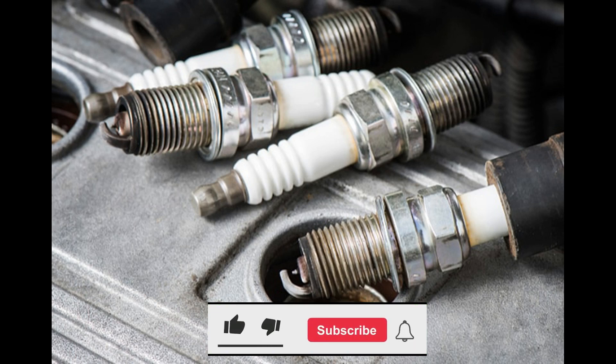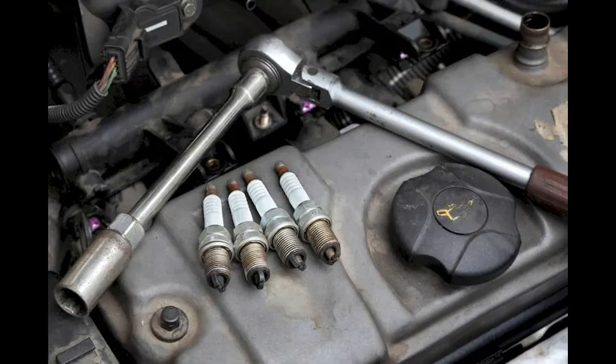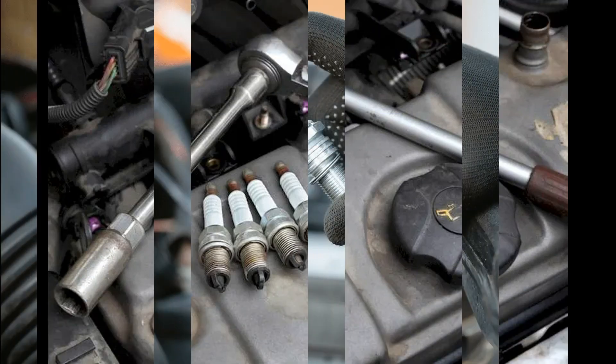Don't forget to like this video, subscribe to our channel, and hit the notification bell to stay updated with our latest content on automotive technology. Thank you for watching, and we'll see you in the next video.